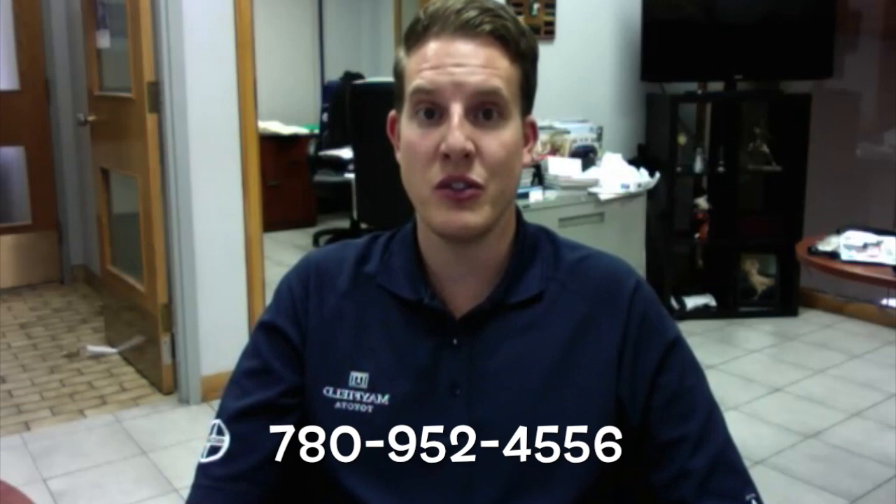My direct line is 780-952-4556. If you have any questions Don, or you want to set up a test drive, just give me a call at your convenience and I'd be happy to assist you.